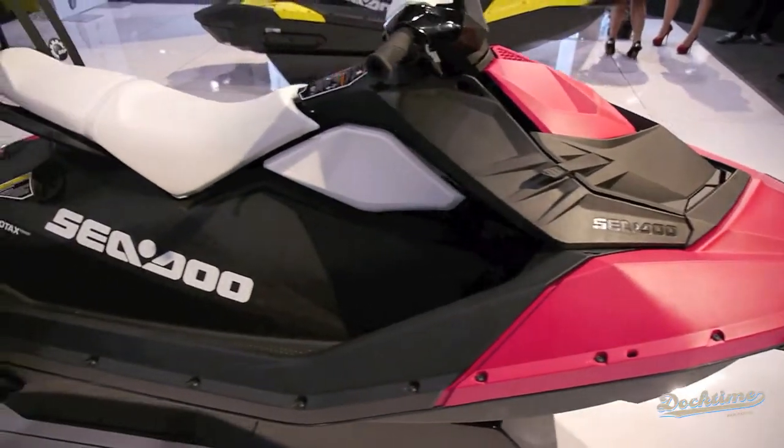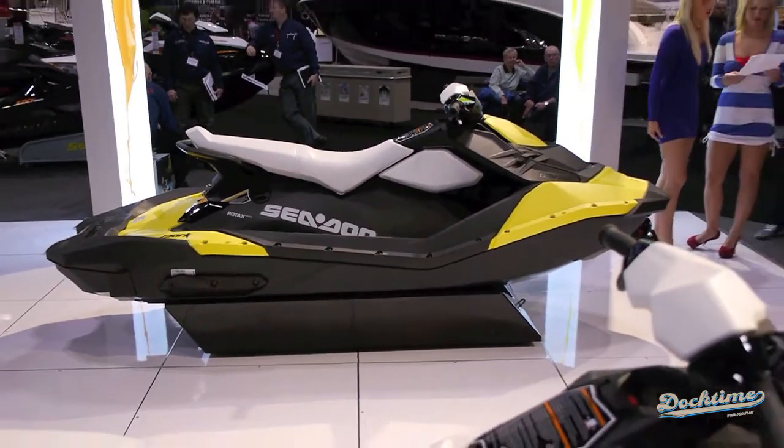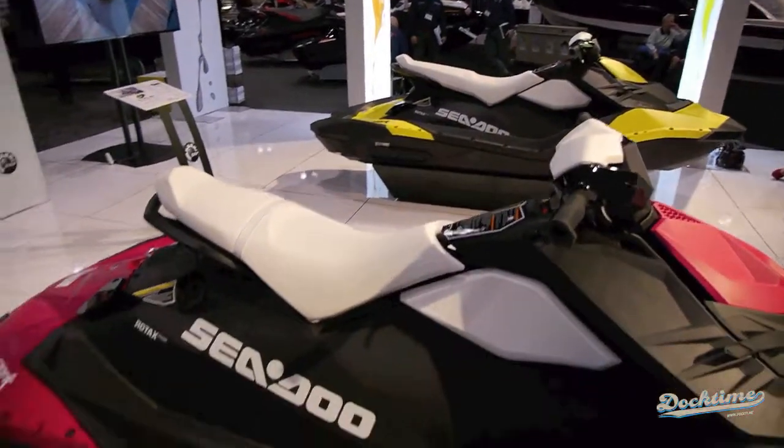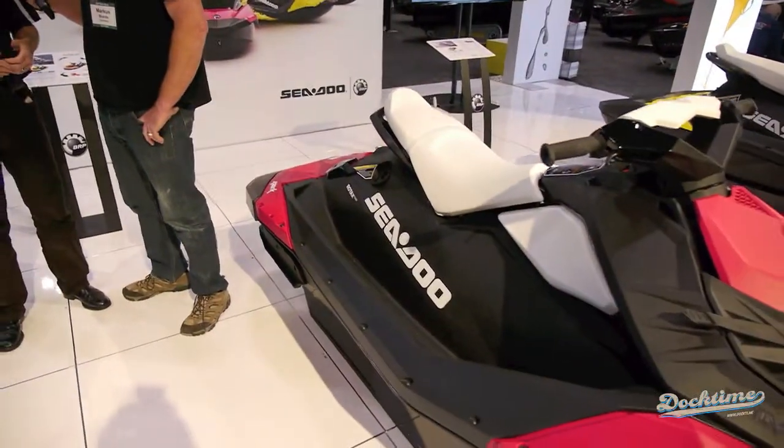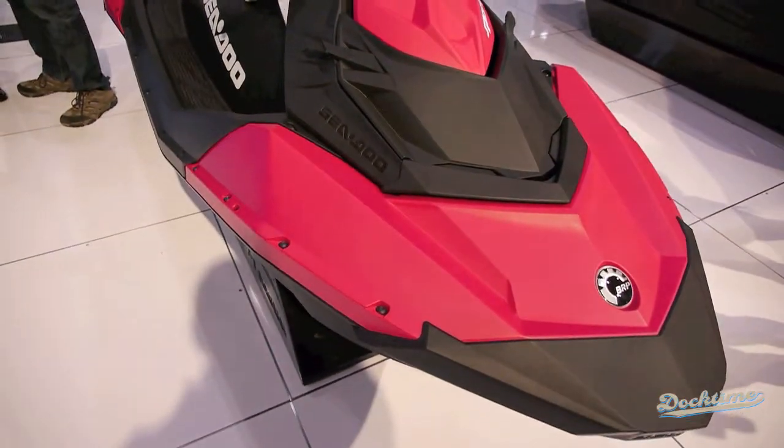Then you can choose your engine — something previously unseen in a watercraft. You choose between the Rotax 900 ACE or the Rotax 900 ACE HO. The HO gives you a bit more speed: the standard gives you up to the low 40s miles per hour, while the bigger one gets you up into the high 50s. Being able to choose your engine is something I think is quite awesome — it's a parameter you can decide on.